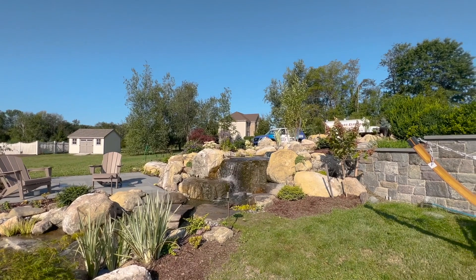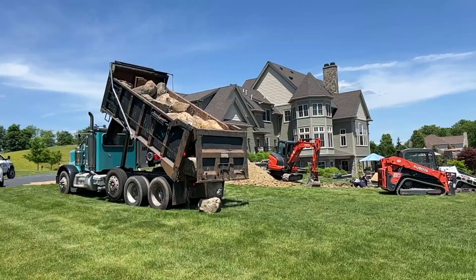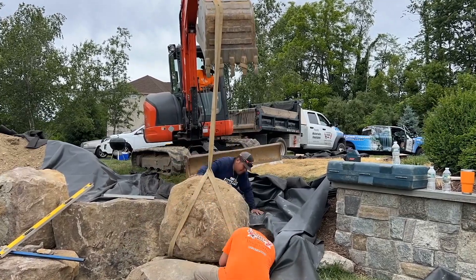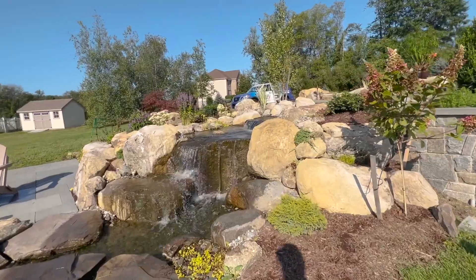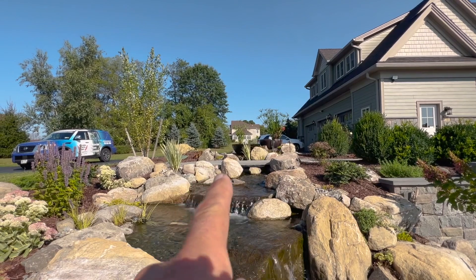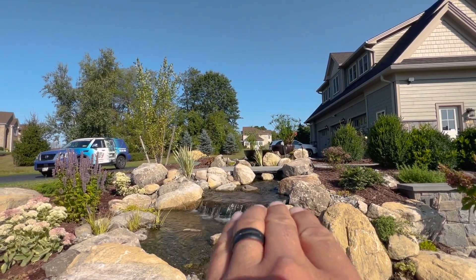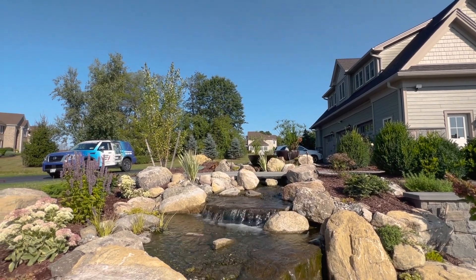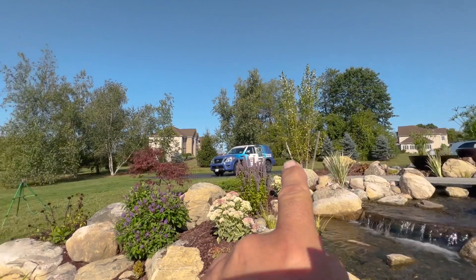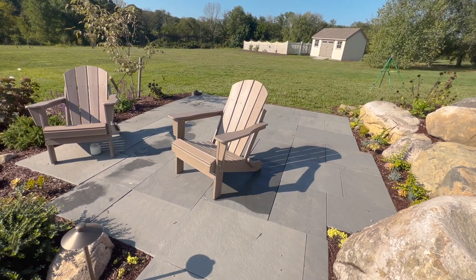The next thing we had to worry about was trying to blend this waterfall — which is natural looking — into a retaining wall. By adding some large boulders in front of the wall and some plantings, we were really able to achieve that goal. As you walk up the water feature on that top tier, we also had to cross the waterfall. When that had to happen, we made sure our elevation came up and ran straight back so we were able to put a bluestone bridge that leads from the upper patio area out into the yard.